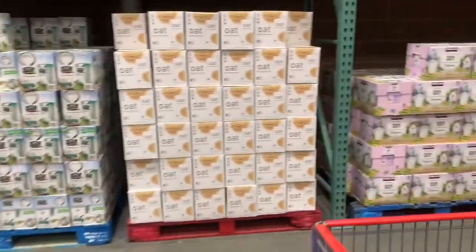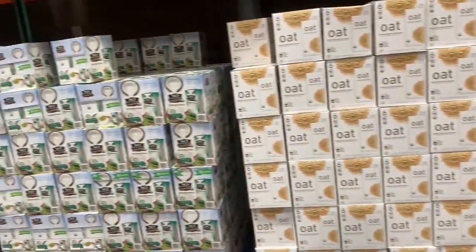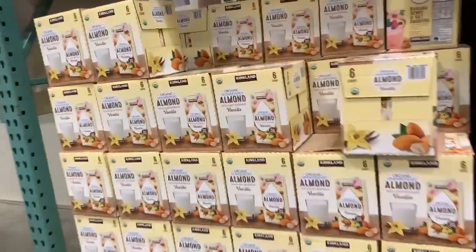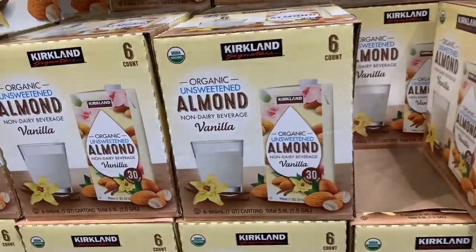Checking out all the milk options at Costco, and this time we're going to go with the almond milk.